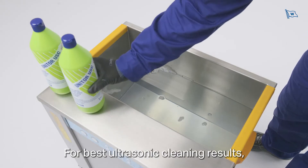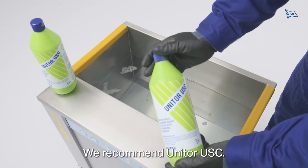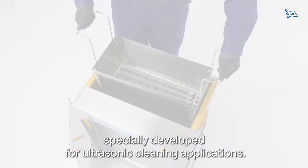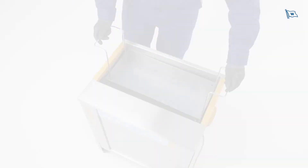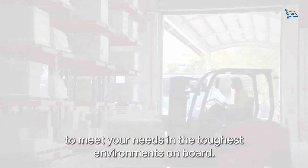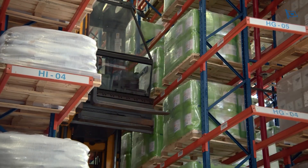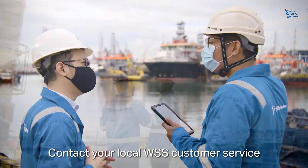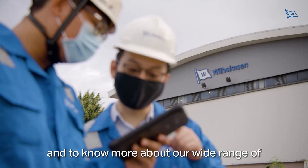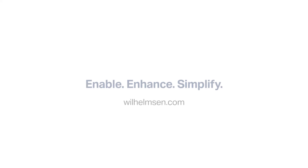For best ultrasonic cleaning results, we recommend Unitor USC — a cleaning chemical specially developed for ultrasonic cleaning applications. We at Wilhelmsen are continuously improving our products to meet your needs in the toughest environments on board. Contact your local WSS customer service for prices and availability, and to know more about our wide range of cleaning and maintenance equipment and chemicals.